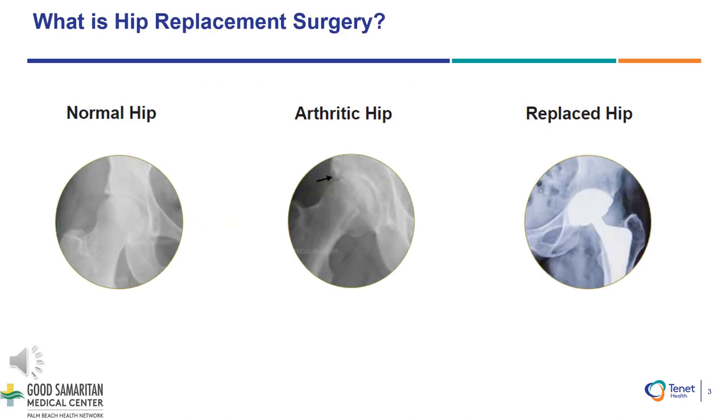Hip arthritis is a progressive disease which causes the normal ball and socket hip joint to become degenerated with worn-out cartilage and bone-on-bone articulation. The typical symptoms of advanced hip arthritis include pain, stiffness, and instability. The symptoms can progress over time and cause difficulties with activities of daily living and decreased quality of life. When the symptoms are persistent despite various conservative treatments, a hip replacement surgery becomes indicated.